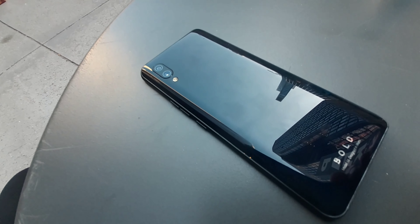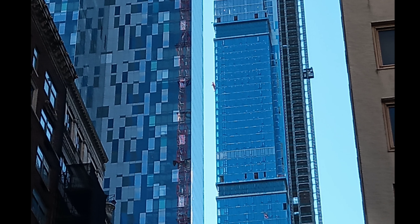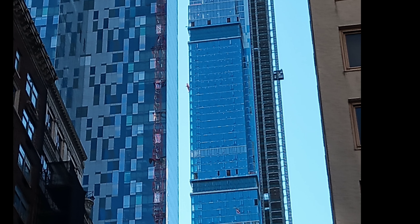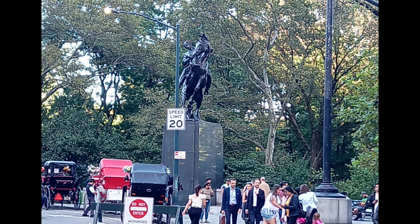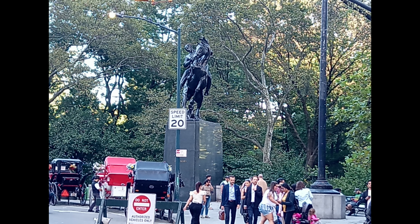This phone takes some pretty decent shots in low light with night mode, which we'll get into in more detail later. The portrait mode could use some work — you can see around my shoulders and hair it loses a little bit of detail. It could definitely use some improvement, but for normal shots you're getting some decent results.